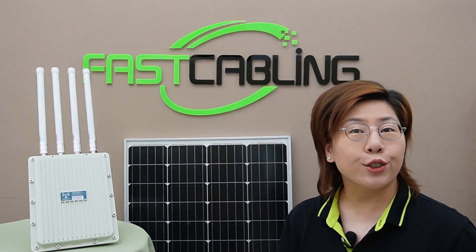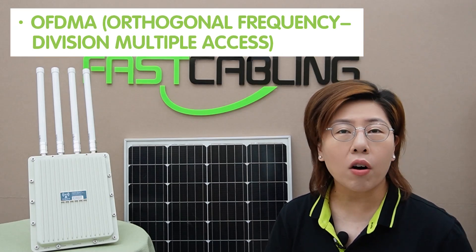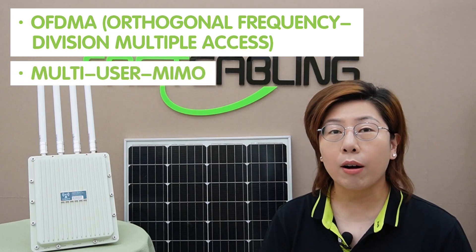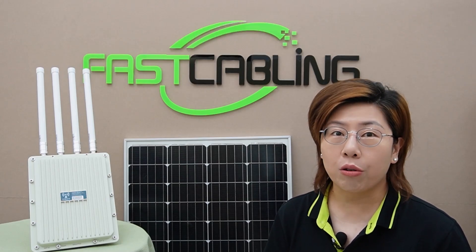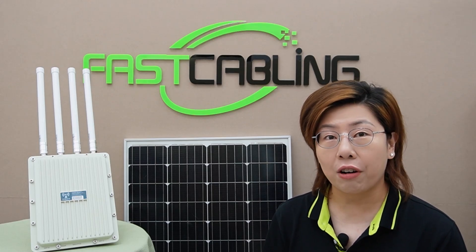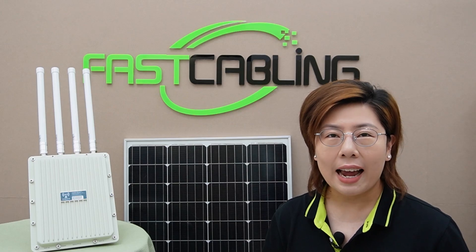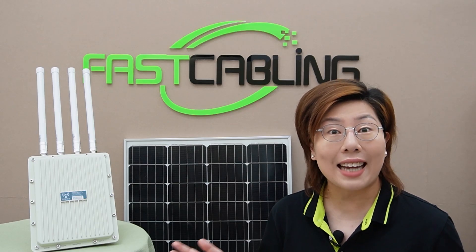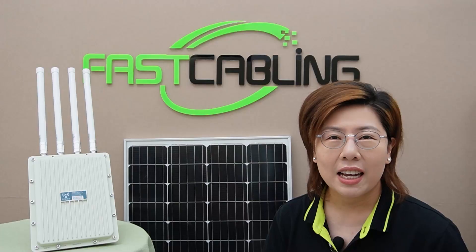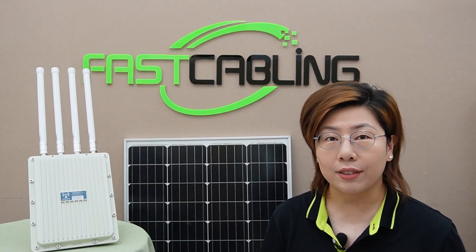Wi-Fi 6 uses technologies like OFDMA — orthogonal frequency division multiple access — and multi-user MIMO to manage network traffic more efficiently. This means faster data transfer rates, increased capacity, and improved performance in dense environments. For rural areas, this translates to robust and reliable internet access, even with multiple users connected.